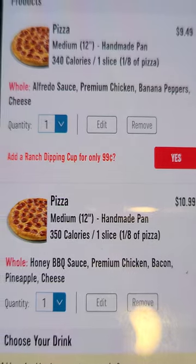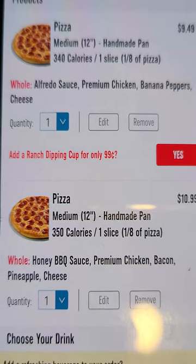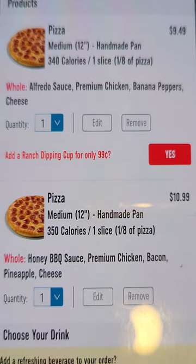You have to make sure it is handmade pan. If you got the other one, take it back. It's going to be in a black box. My sauce is Alfredo, premium chicken, banana peppers, and cheese.